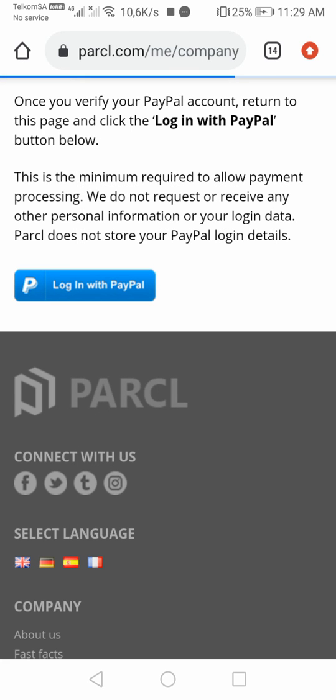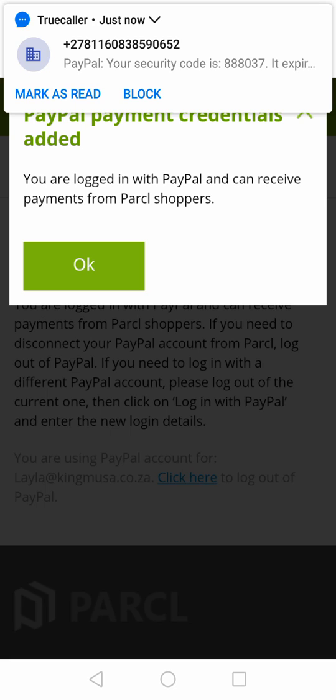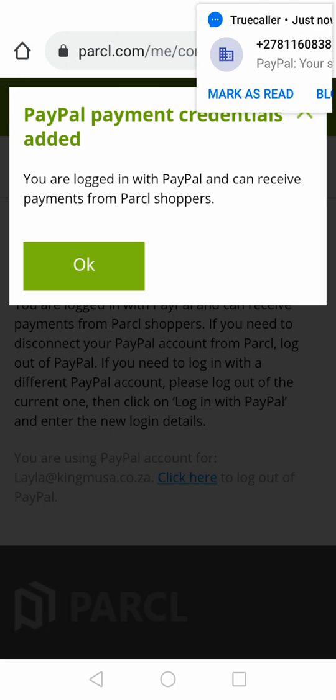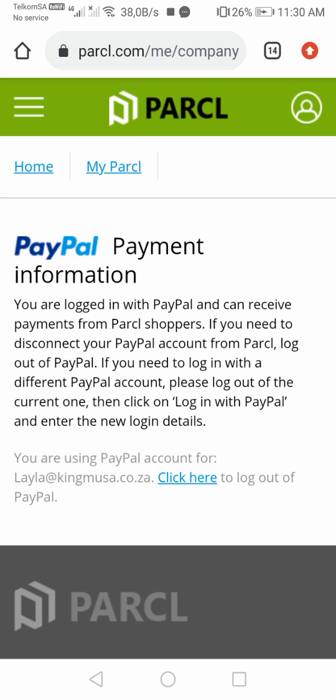So it's really important to secure all your online accounts. And look — it says 'Well done! PayPal payment credentials added. You are logged in with PayPal and can receive payments from Parcel shoppers.' That's it, guys — it worked!